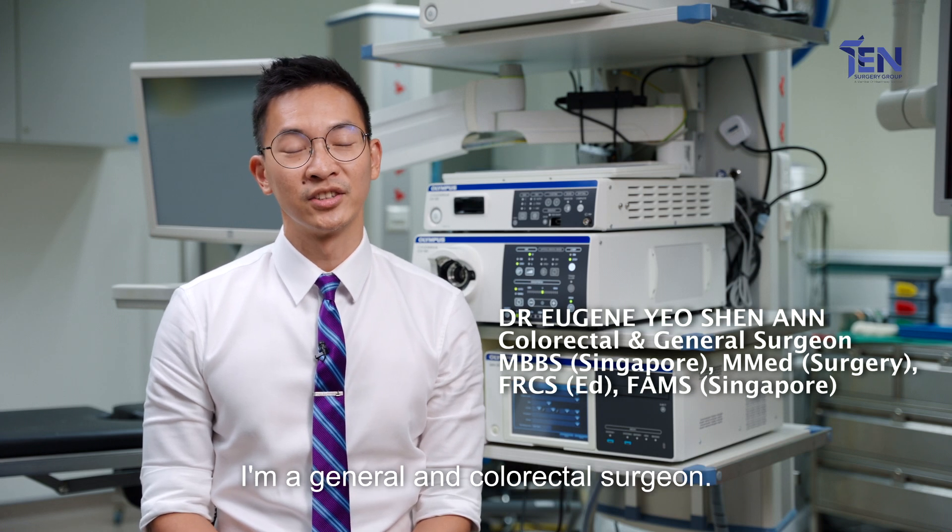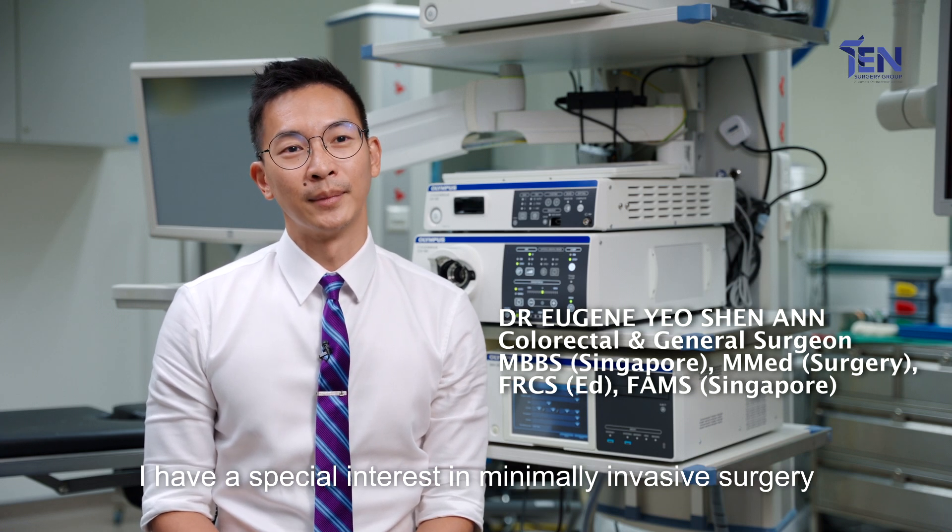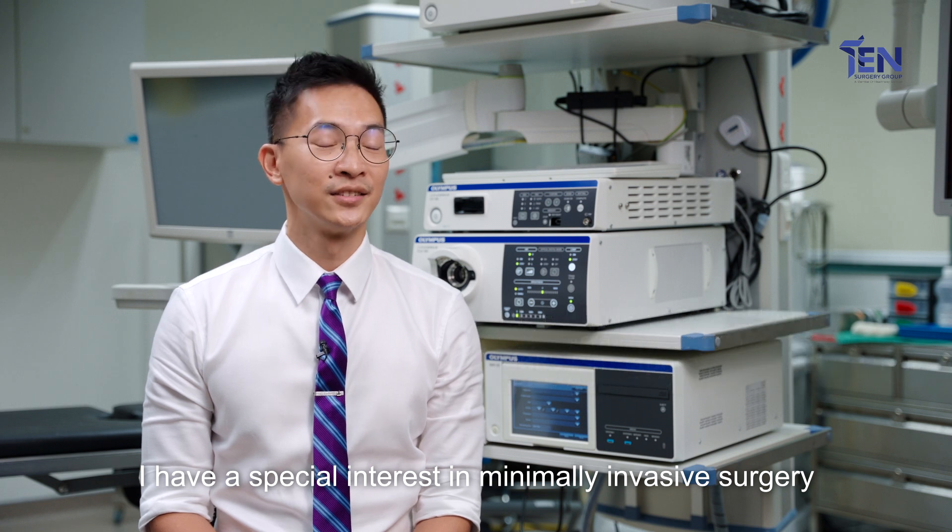Hi, my name is Eugene and I'm a general and colorectal surgeon. I have special interest in minimally invasive surgery, which includes laparoscopic and robotic surgery.